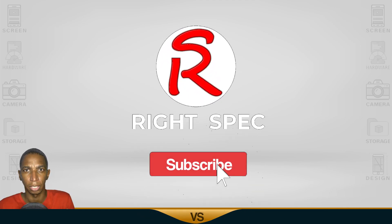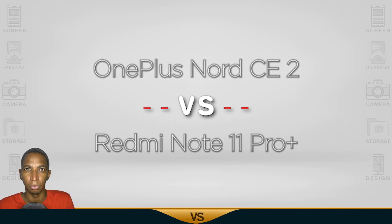Welcome back to RazzFact, please remember to subscribe. Today I'm comparing the OnePlus Nord CE 2 versus the Redmi Note 11 Pro Plus. Now let's begin with the screen.